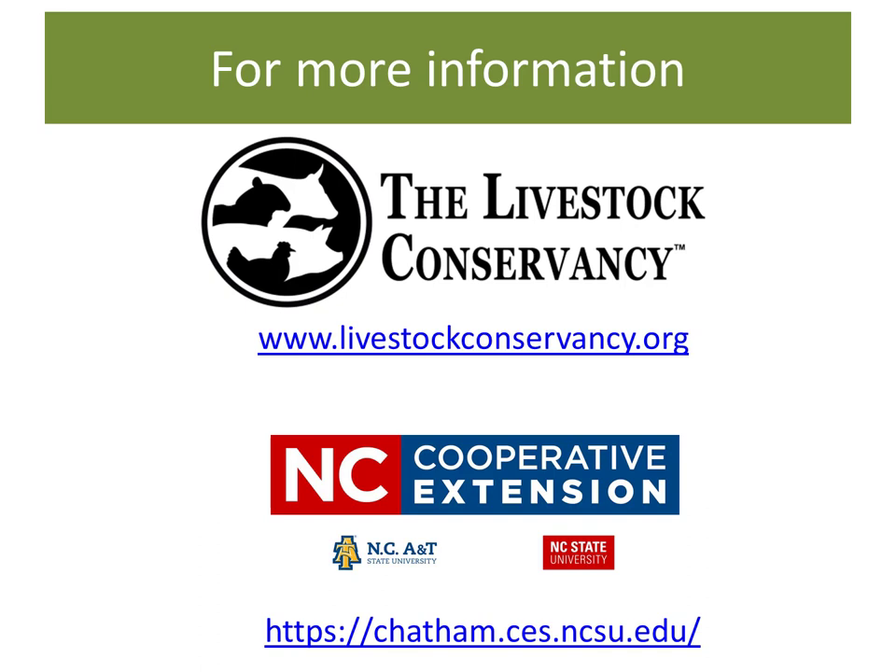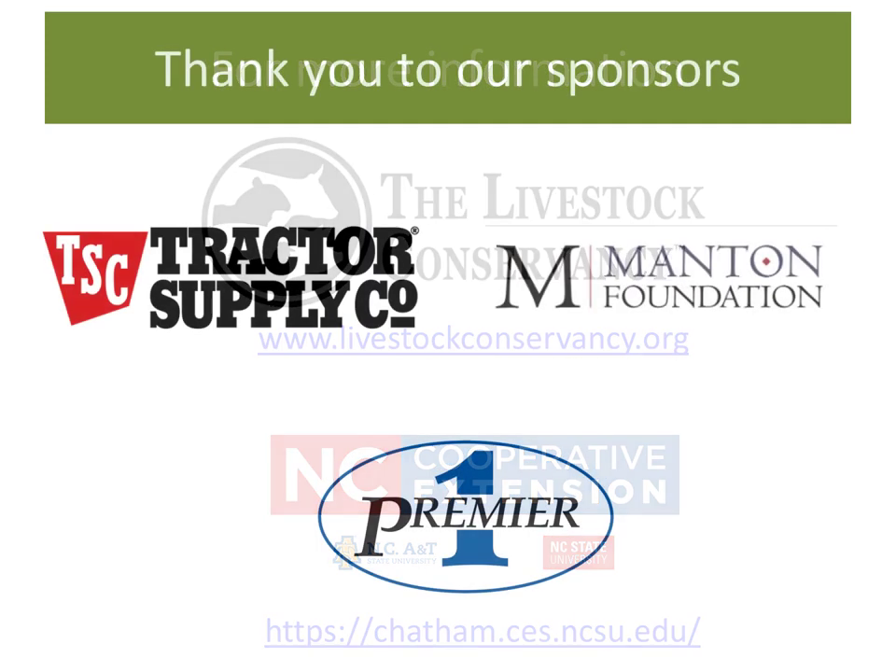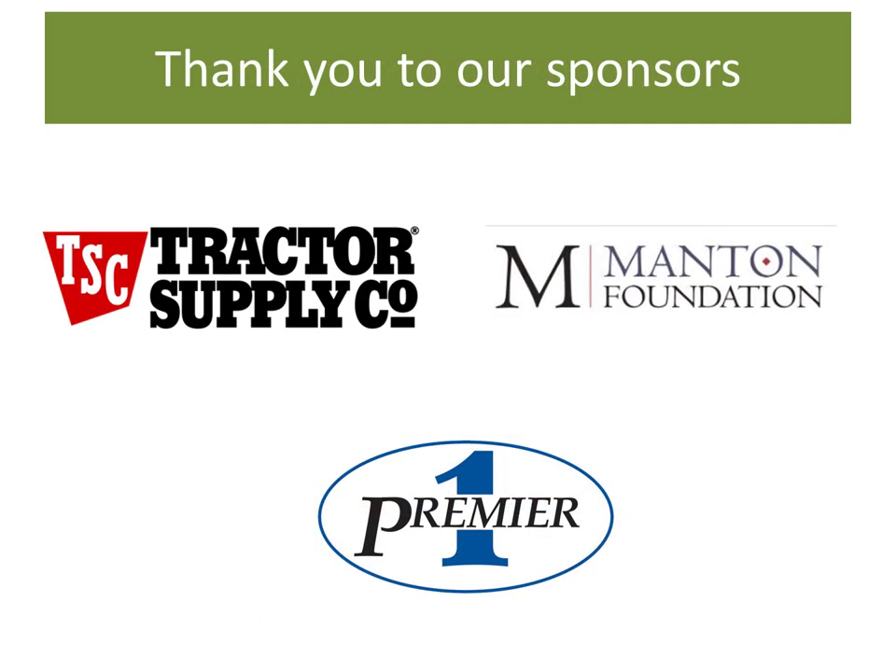Thank you for joining us today and have a great day. Here's hoping your chicken projects you dream of come true. This program would not be possible without the general support of our sponsors, including Tractor Supply, the Manton Foundation, and Premier One. Thank you all.